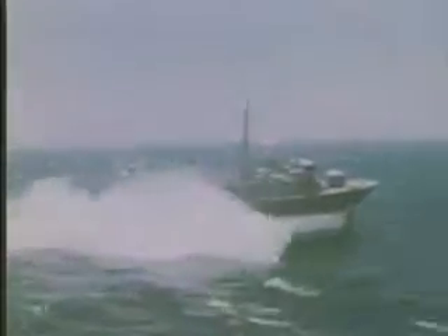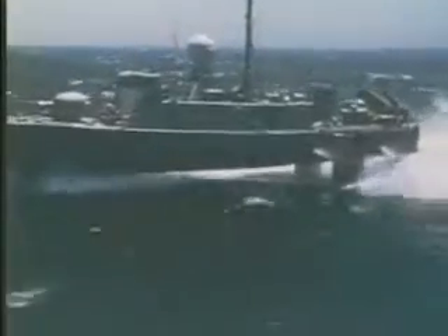The mainstays of the U.S. hydrofoil fleet were the six PHMs built by Boeing. The 131-foot, 240-ton PHMs carried eight anti-ship missiles and a 75-millimeter rapid-fire gun. With their three water jets propelling them at over 46 miles per hour, they could be an awesome sight during wartime maneuvers.